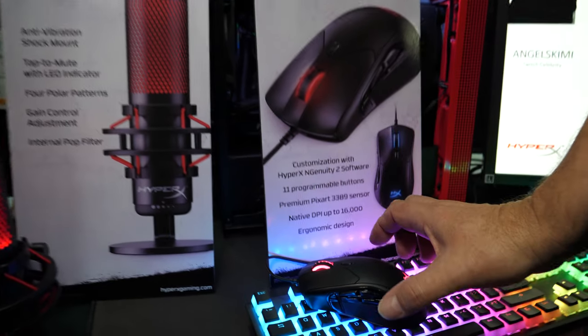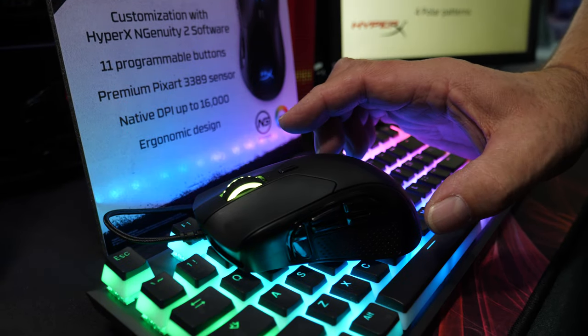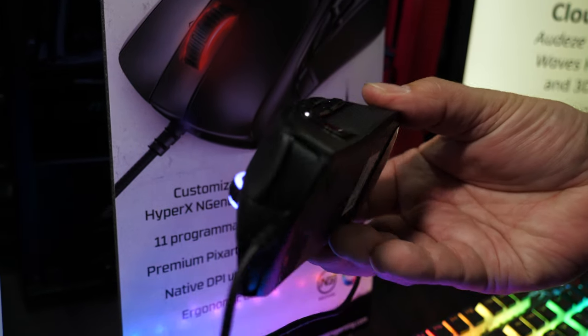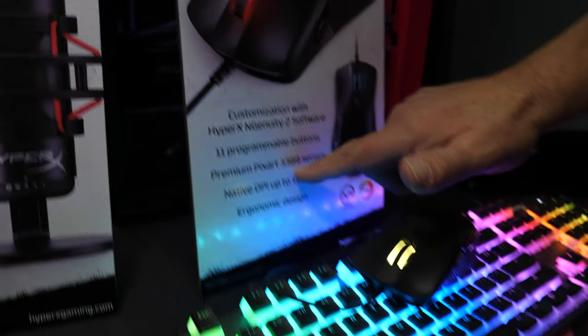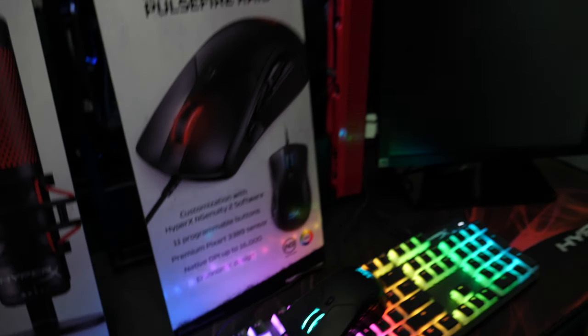The latest product we're showing starts with one of our first-party mice. We have a variety of mice already in the product line, and this newest one is called the Pulsefire Raid. It has 11 buttons for people that need additional customizable buttons, using our NGenuity software. It uses the Pixart 3389 sensor with 16K DPI — very high resolution. Most people don't need 16K DPI, but if they need it or want it, it's available.